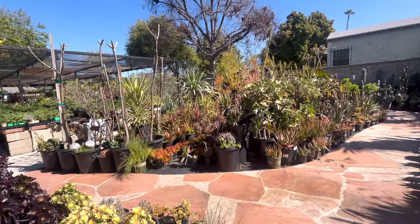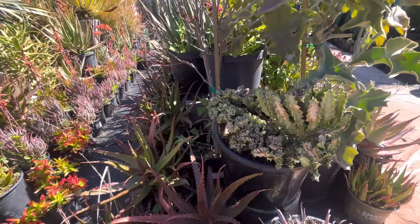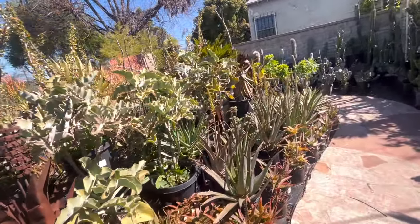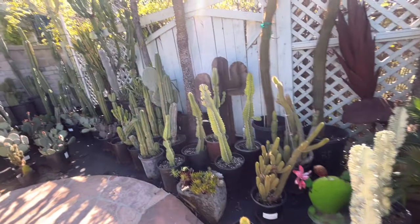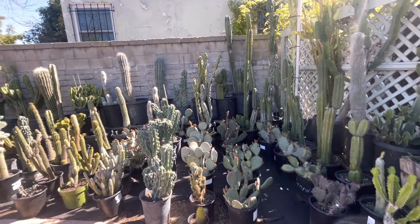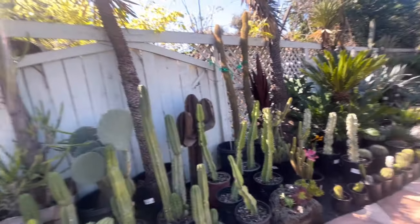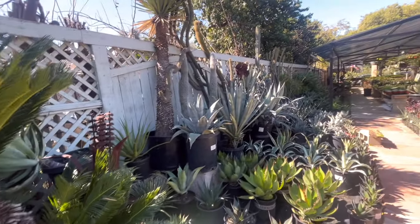I recommend going to a nursery if you've never been to one — this is my first time at one. Look, this reminds me kind of like of under the sea — coral or the plants under the sea. Yeah, they have a lot of variety here. Usually I bought a few plants at Home Depot but they don't have like the variety they have here. Look at all the cactus. The palm tree — $350 for the palm tree. Look at the cactus. Look, we're in the desert! So cute. Oh, another palm tree — palm trees are expensive.